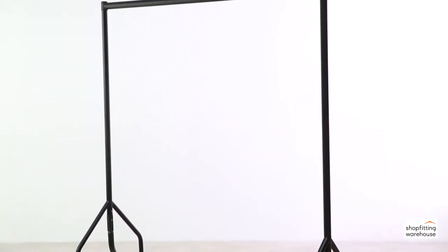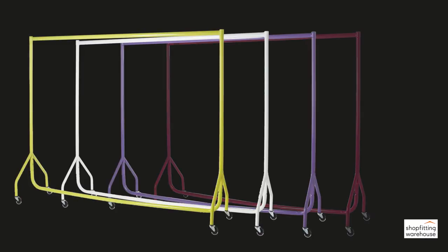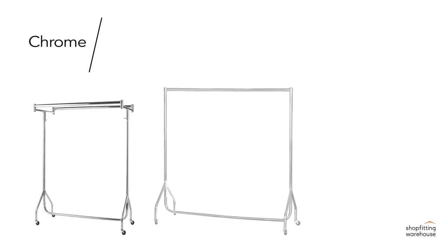Each heavy-duty clothes rail is available in black with a smooth, durable, powder-coated finish, however they can also be purchased in a variety of bright gloss finishes. Alternatively, for a classic look, why not choose a smooth chrome finish, available in a range of styles.